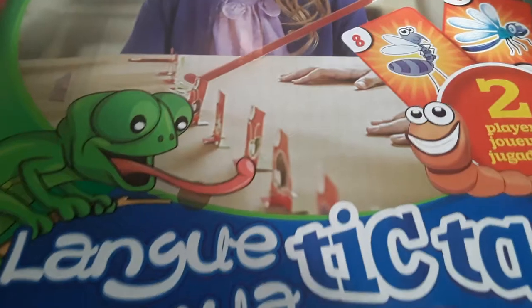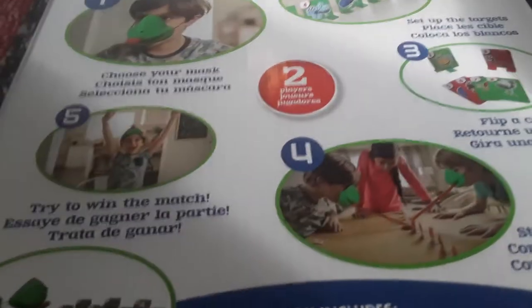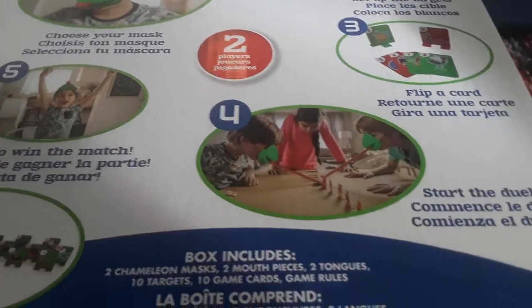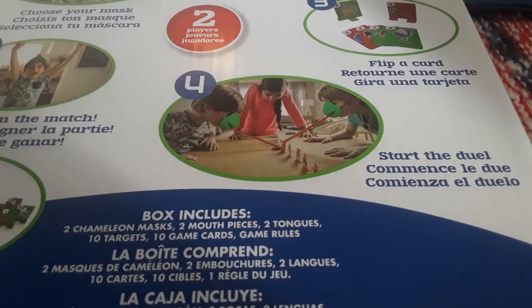And then this I thought was an ultra fun game — $4. We are going to be doing a frog unit study, and this happens to be like a chameleon, but it's a tic-tac tongue game for two players. It comes with a little mask the child wears on their face, and you get targets which are little bug cards that you have to try to get and match. You can also lay out the cards and use a fly swatter. Since frogs use their tongues to catch bugs, I thought this would be a fun game. You get two chameleon masks, two mouthpieces, two tongues, ten targets, ten game cards, and the rules.